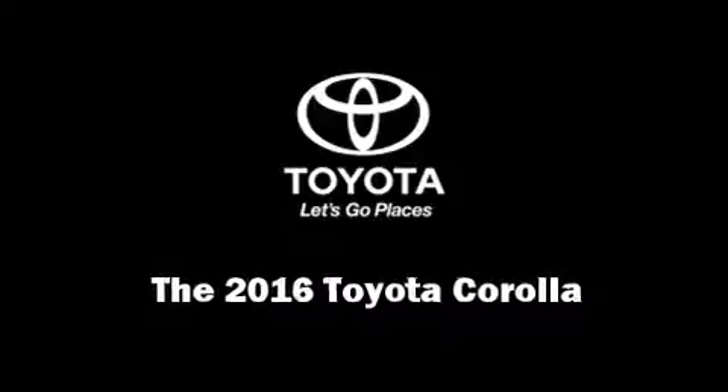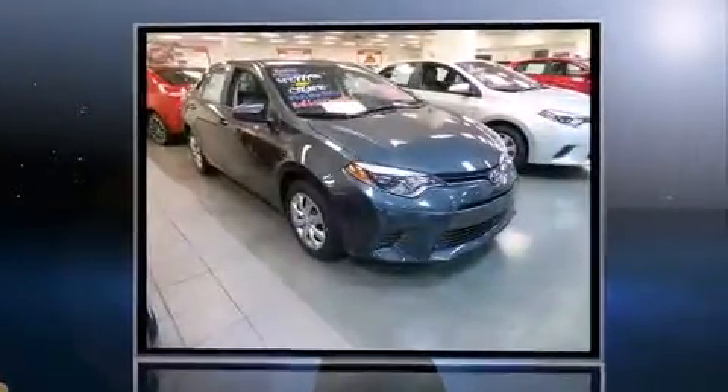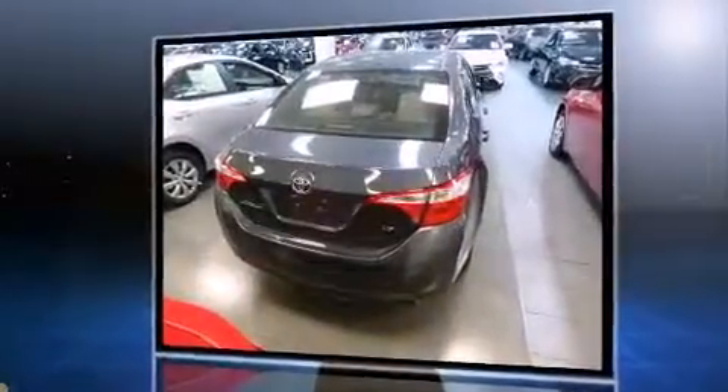Introducing the 2016 Toyota Corolla. This four-door, five-passenger sedan leads among competitors in its segment. Smooth gear shifts are achieved thanks to the efficient four-cylinder engine, and for added security, dynamic stability control supplements the drivetrain.